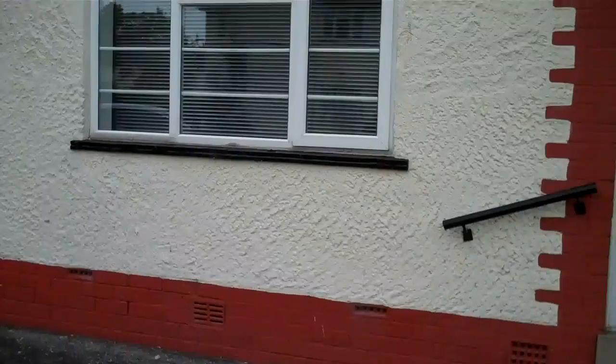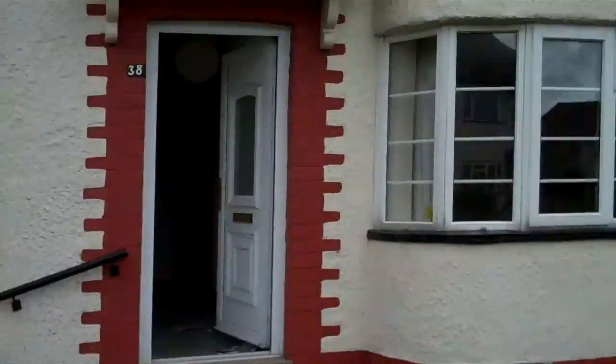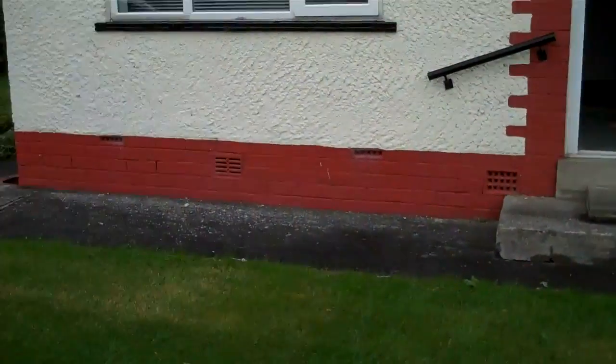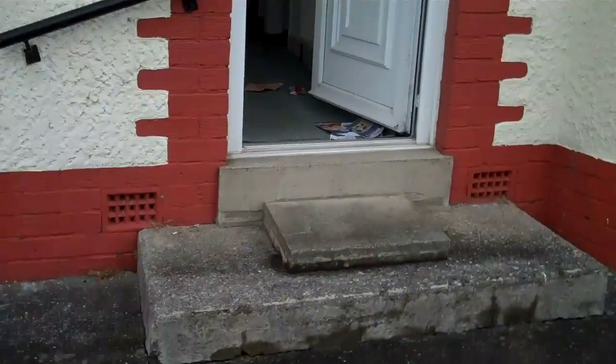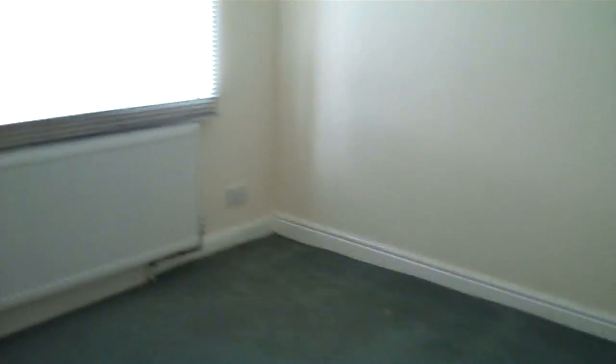We've got a post-war property brought up to date, as you can see, with double glazing. It's got a physical damp course in, a bitumen type, but there's also been a chemical DPC put into part of the property. During this survey, all suspended timber floors, and we're getting high readings — that is the gable, the sidewall — we're getting high readings.